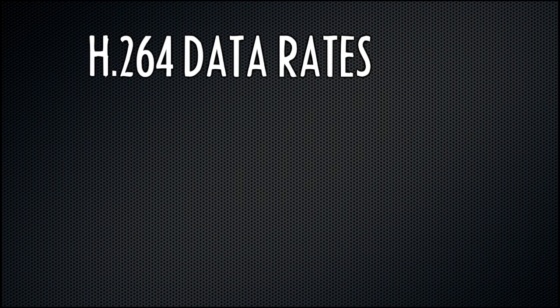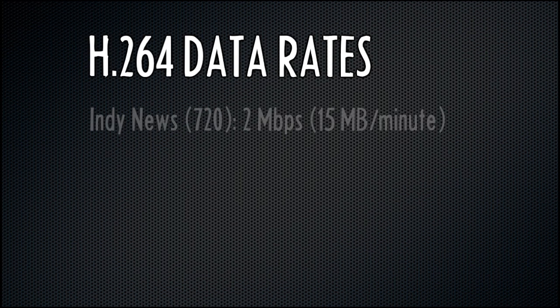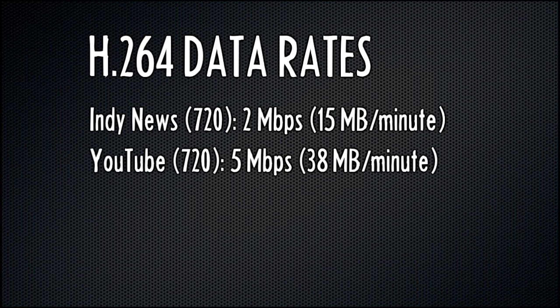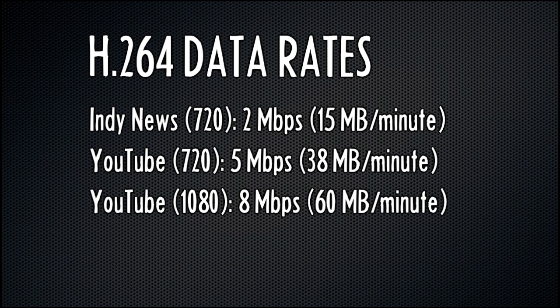The quality of this compression will depend on the data rate. I use a pretty small file size for this show — about 2 megabits per second, which is only 15 megabytes for every minute of video. YouTube recommends 5 megabits per second for 720p resolution and 8 megabits per second for 1080, because the frame is bigger.